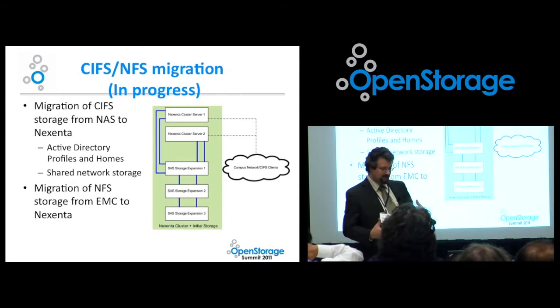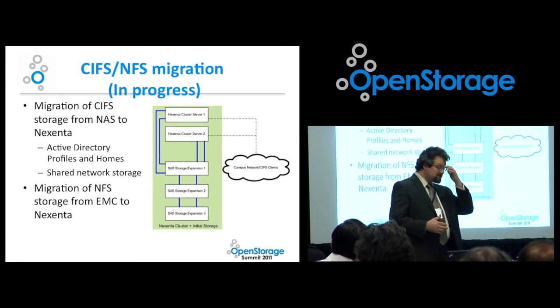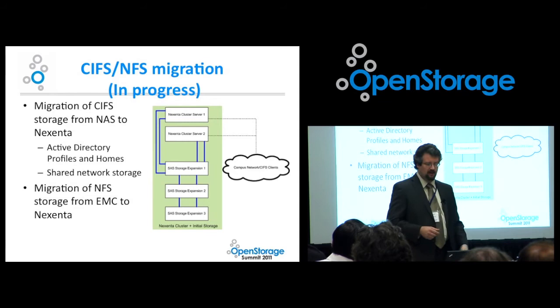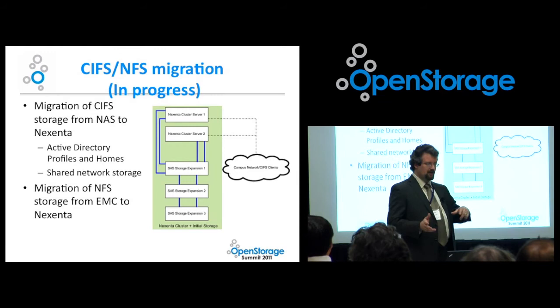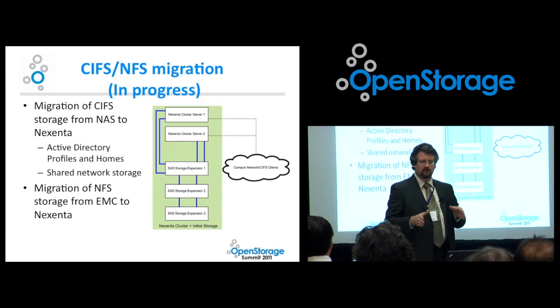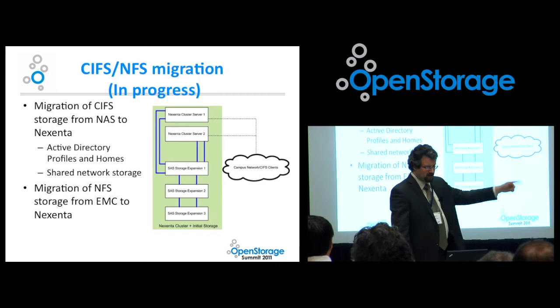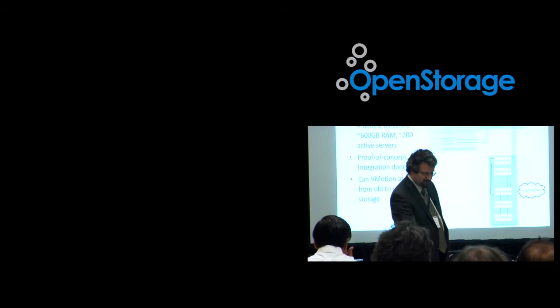One of the first things we wanted to do is get rid of those Windows storage servers. Migration of the CIFS storage from the NAS to the Nexenta is still in progress. We have the bulk data replicated and do a regular replication. Our delay there is primarily hesitation on the part of our governance and advisory bodies — they want to wait until end of semester even though they're suffering on the old system's performance. We're still doing regular replication so the actual migration won't take as long. Similarly, migration of NFS storage from the EMC to the Nexenta is in progress.